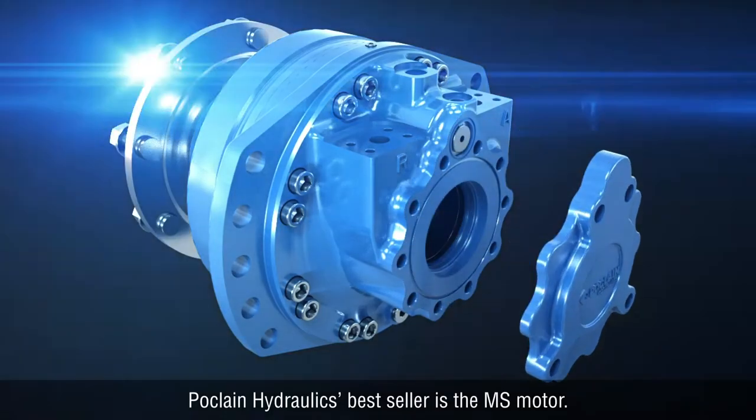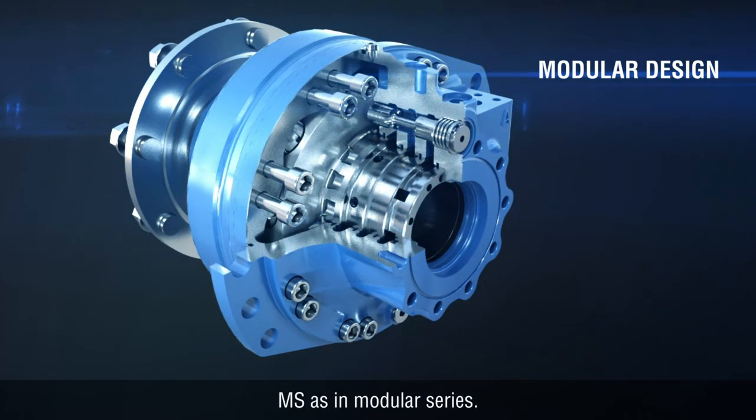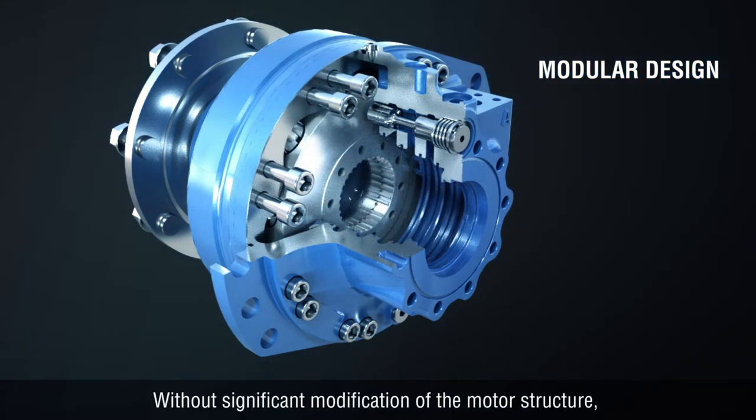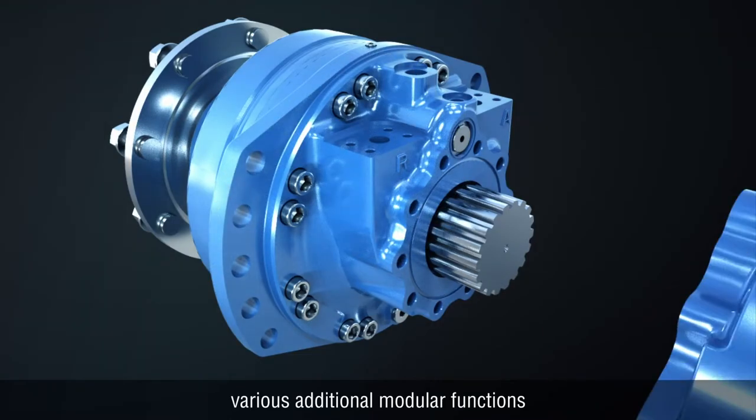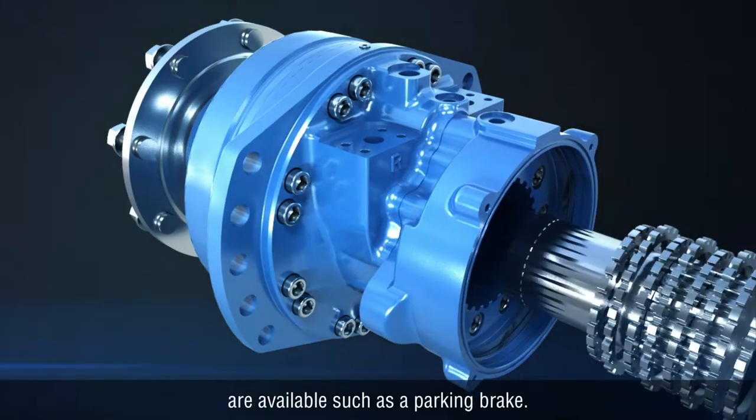Poclain Hydraulics' best-seller is the MS motor. MS stands for Modular Series. Without significant modification of the motor structure, various additional modular functions are available, such as a parking brake.